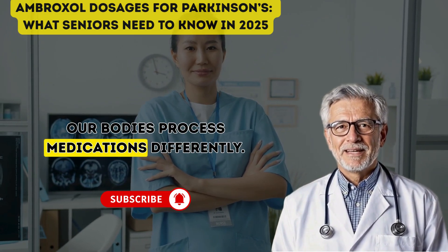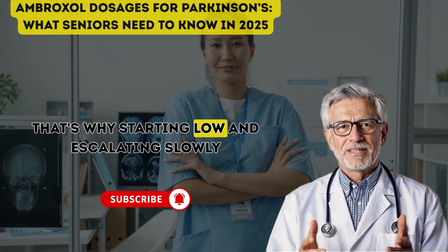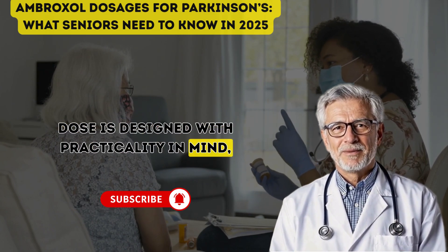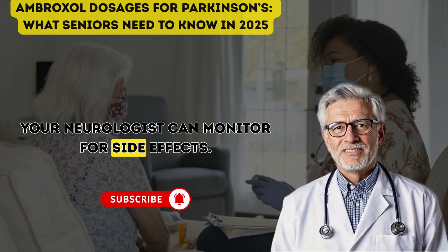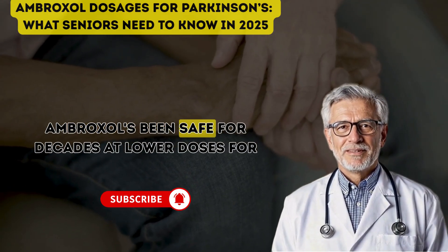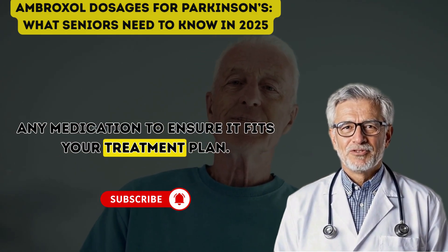Why does dosage matter so much for seniors? As we age, our bodies process medications differently. You might have a slower metabolism or other conditions, like stomach sensitivity, that make high doses tricky. That's why starting low and escalating slowly is key. The AS-PRO-PD trial's 420 mg dose is designed with practicality in mind, but off-label use might not need to go that high. Your neurologist can monitor for side effects — mild ones like indigestion are common but manageable with hydration and a fiber-rich diet. Serious side effects are rare. Ambroxol has been safe for decades at lower doses for coughs.